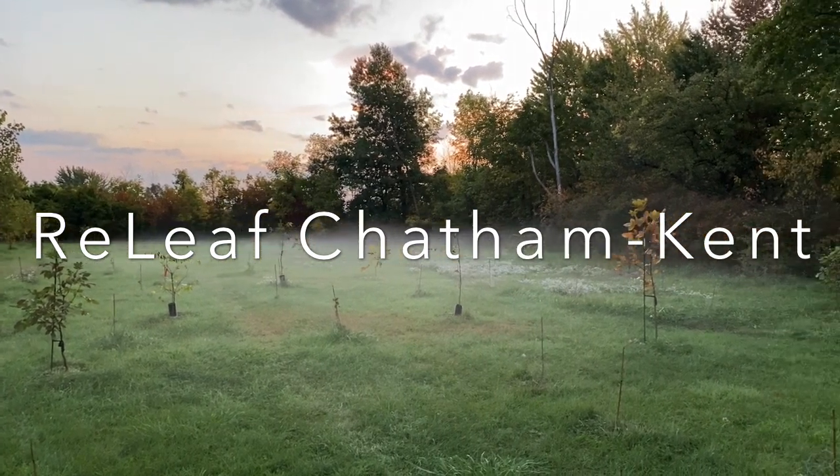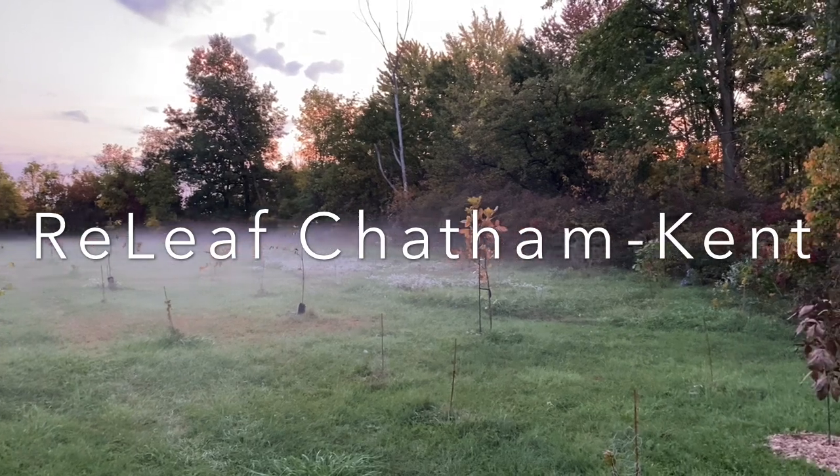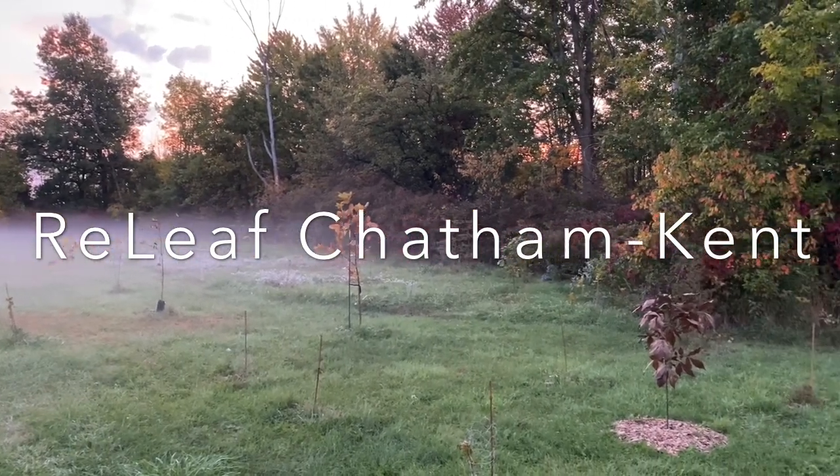My name is Mike Smith from Relief Chatham-Kent, and this video is going to take you through a brief overview of the process I've gone through over the past year to naturalize my residential property in North Buxton, Ontario.